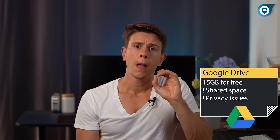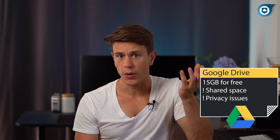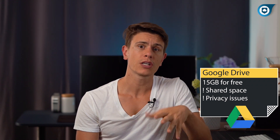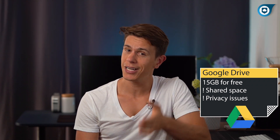More importantly, there are privacy concerns surrounding Google and some of its practices, such as the fact that it scans your documents. Additionally, Google does not use private encryption, so anyone concerned about security and privacy might want to steer clear of relying on this service.